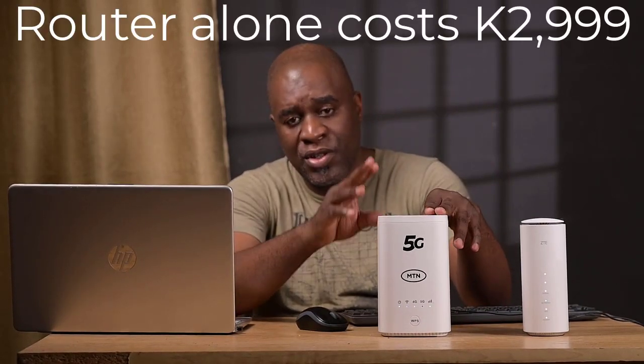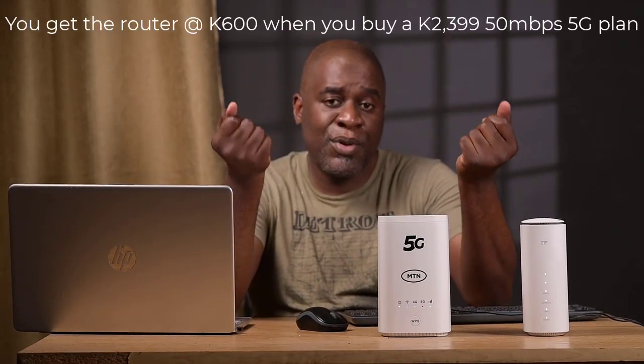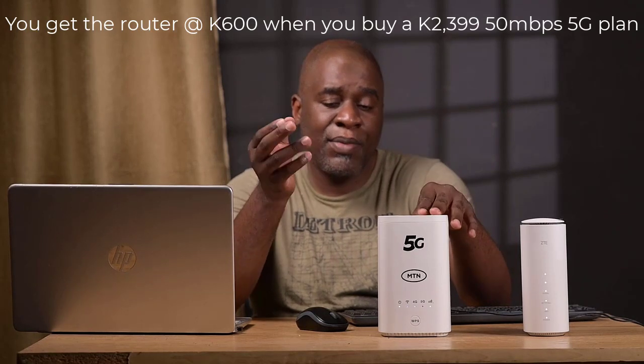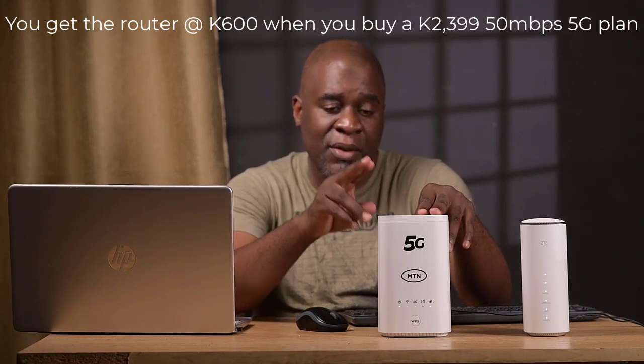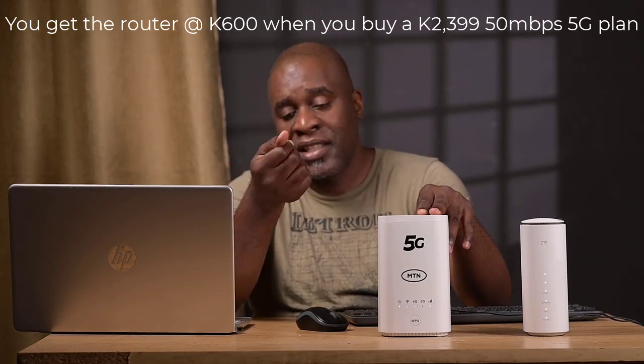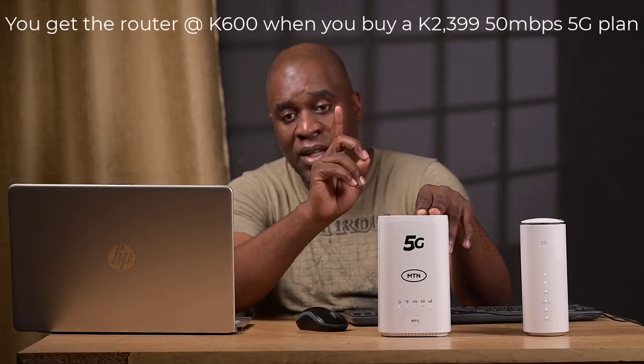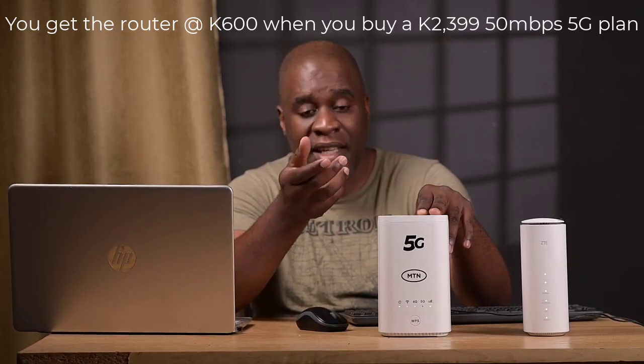I no longer use this because I've gone on to the 5G. Now, coming to the 5G — I'm going to show you speeds and give you my honest assessment. This is the one that I purchased. The router on its own costs 2,999 kwacha, which is basically 3,000. But a very simple practical hack is to buy the router at 600 kwacha when you purchase a one-month 50 megabits per second uncapped internet plan, so you're basically getting the router plus internet for one month at 2,999.